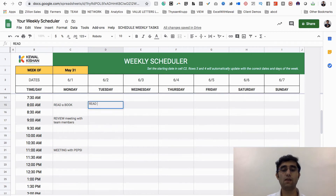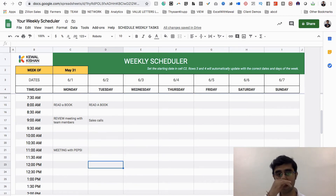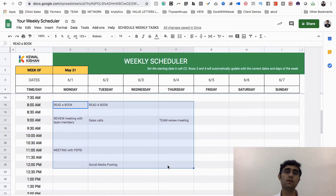For the next day, I'll again be reading a book. Instead of a review meeting, I'll do sales calls — for example, from 9 to 12, two to three hours of calls. Then social media posting as another example. You'll be creating your own calendar accordingly — this is just an example. We can also add a team review meeting. You can see we've created some good events here.